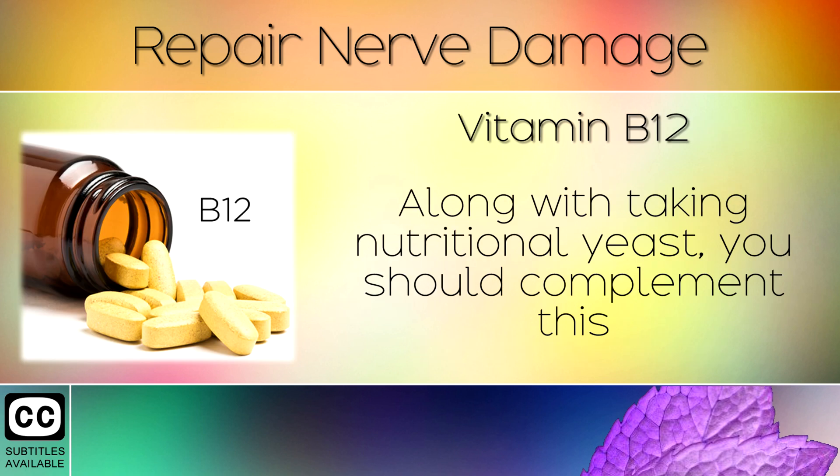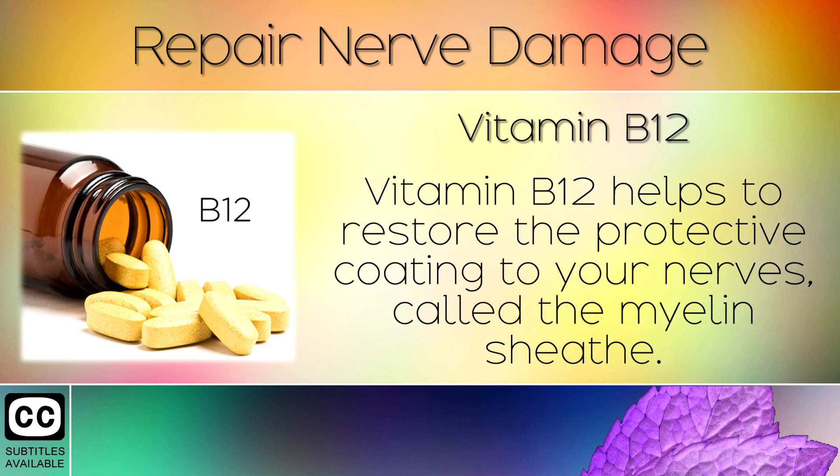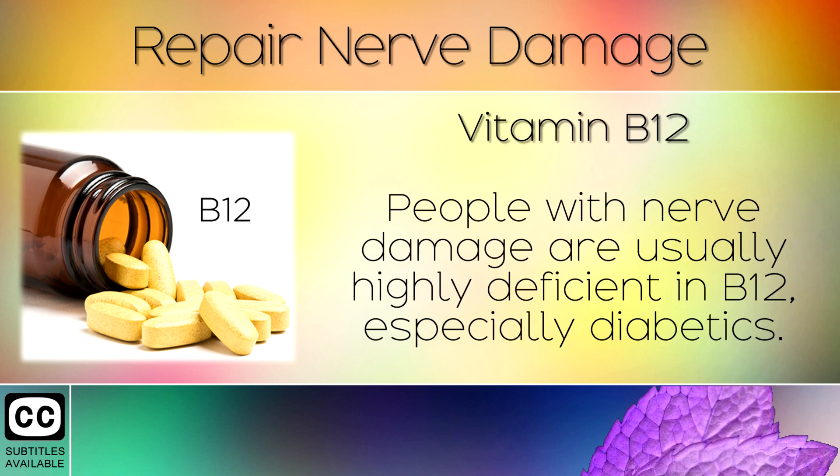Remedy 7: Vitamin B12. Along with taking nutritional yeast, you should complement this by taking a supplement of B12. Vitamin B12 helps to restore the protective coating to your nerves, called the myelin sheath. This helps them to heal and be protected from further damage and neuropathy. People with nerve damage are usually highly deficient in B12, especially diabetics.